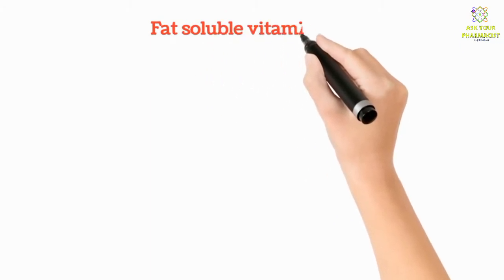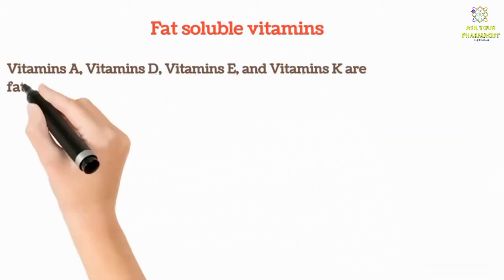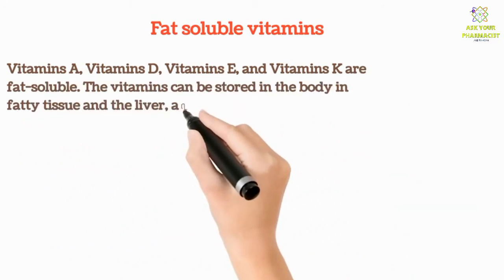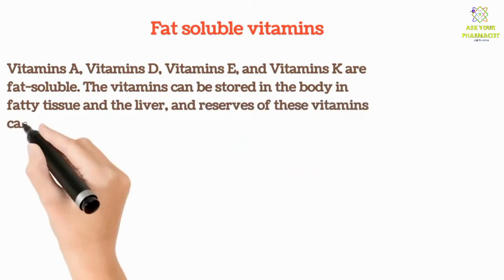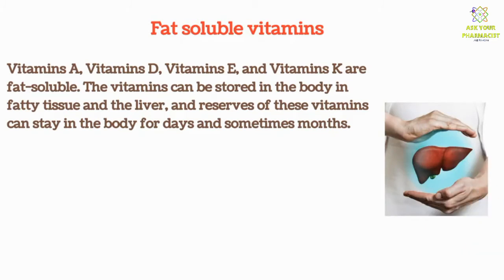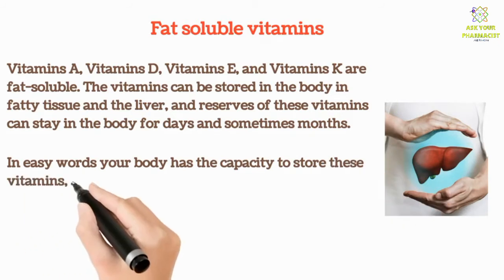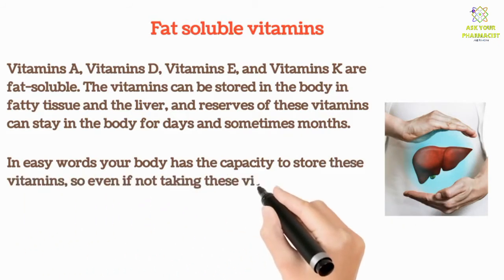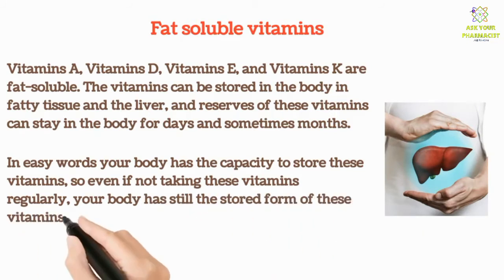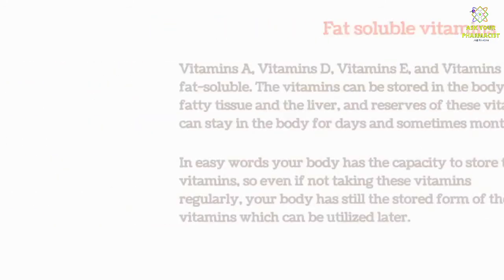Fat soluble vitamins — Vitamin A, Vitamin D, Vitamin E, and Vitamin K — are fat soluble. These vitamins can be stored in the body in fatty tissue and the liver, and reserves of these vitamins can stay in the body for days and sometimes months. In easy words, your body has the capacity to store these vitamins, so even if you are not taking them regularly, your body still has a stored form that can be utilized later.